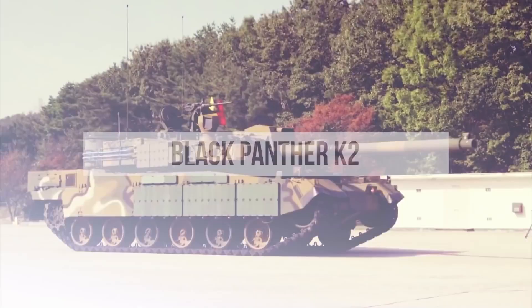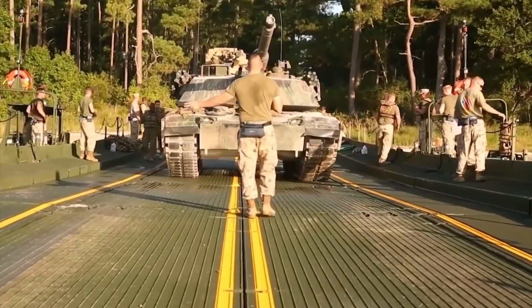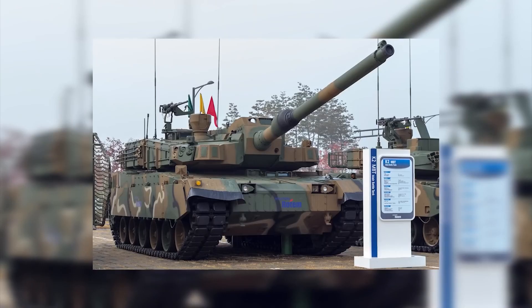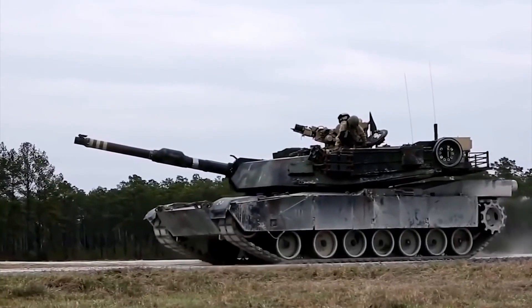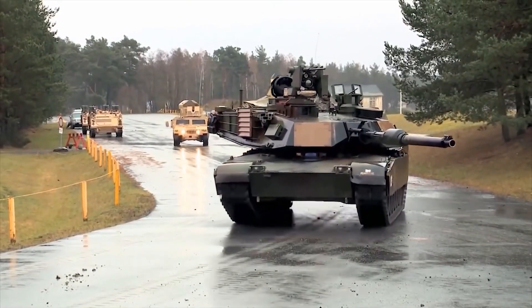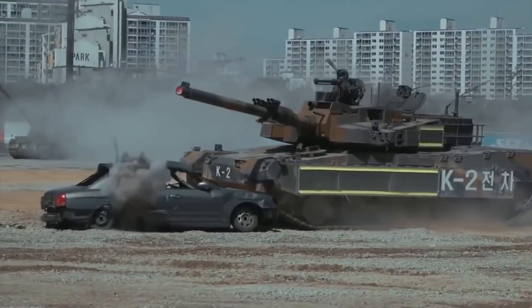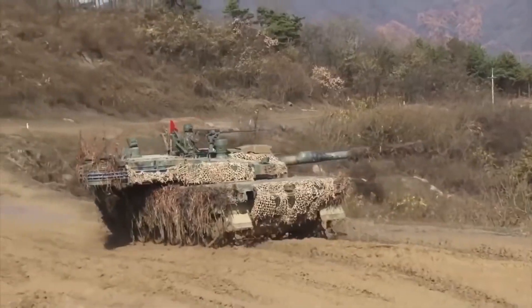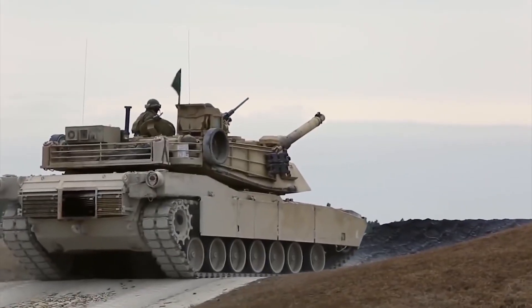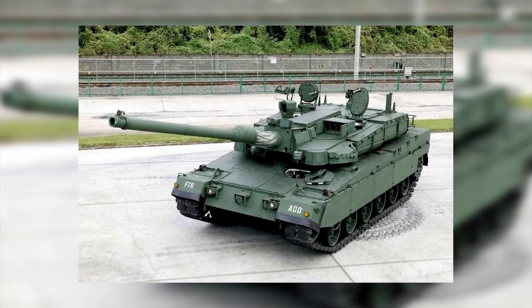Black Panther K2. South Korea decided to compete with other countries in the arms race by releasing the Black Panther K2 tank. Currently, it is one of the most advanced tanks in the world. It combines the strength of German Leopard firepower with American Abrams security. The armoured vehicle has an advanced fire control system that can automatically detect and fire at visible targets. It is able to destroy a ground vehicle or low-flying aircraft completely autonomously without human intervention. It is said that the frontal armour of the South Korean tank can withstand fire even from a 120mm tank gun.